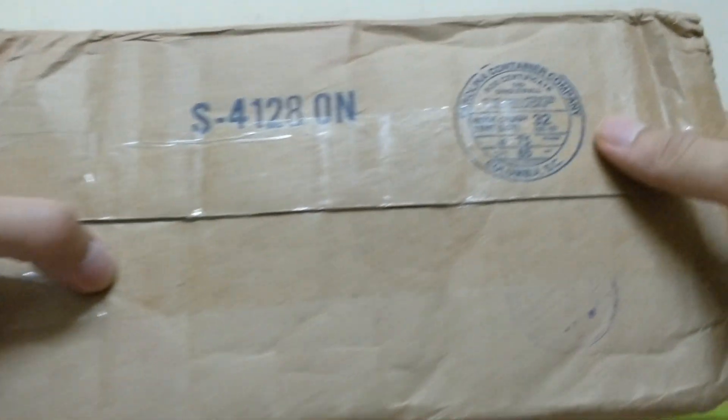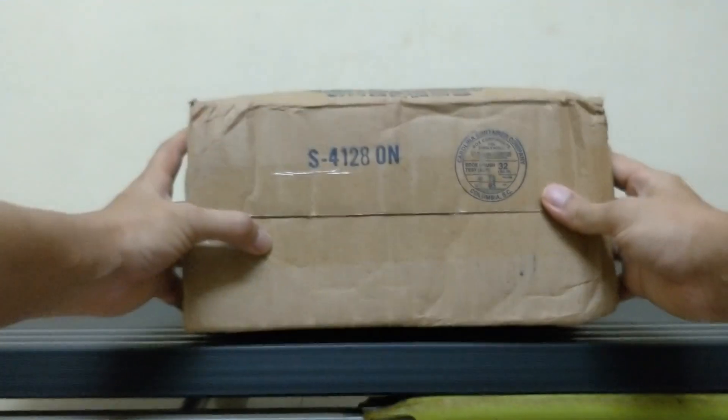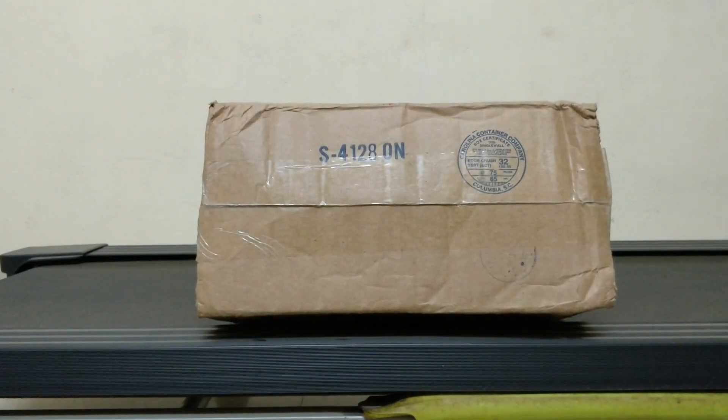Finally, the package is here and it took 17 days to get the product from Muscle & Strength. I am very excited to open this box. Let's see what we have inside.